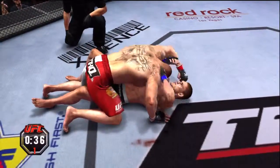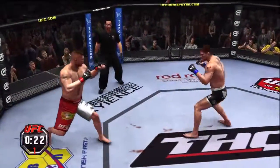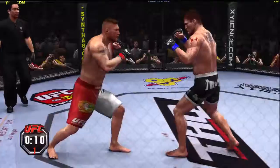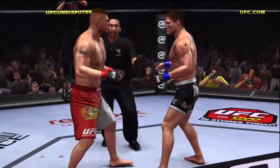Half guard. 30 seconds remains in the round. He lets him up — some vicious kicks, beautiful hook, nice kick to the body. He tagged him. Now it's really bleeding. Our first round is in the books.